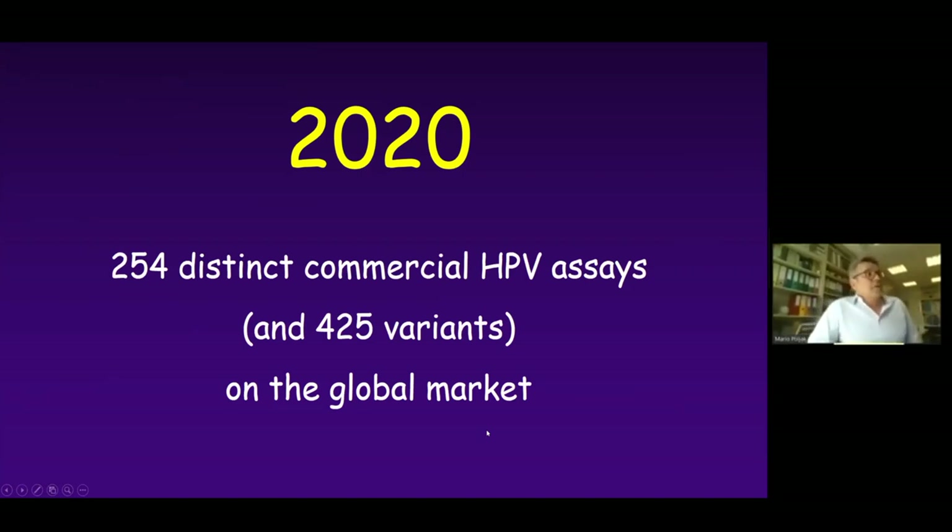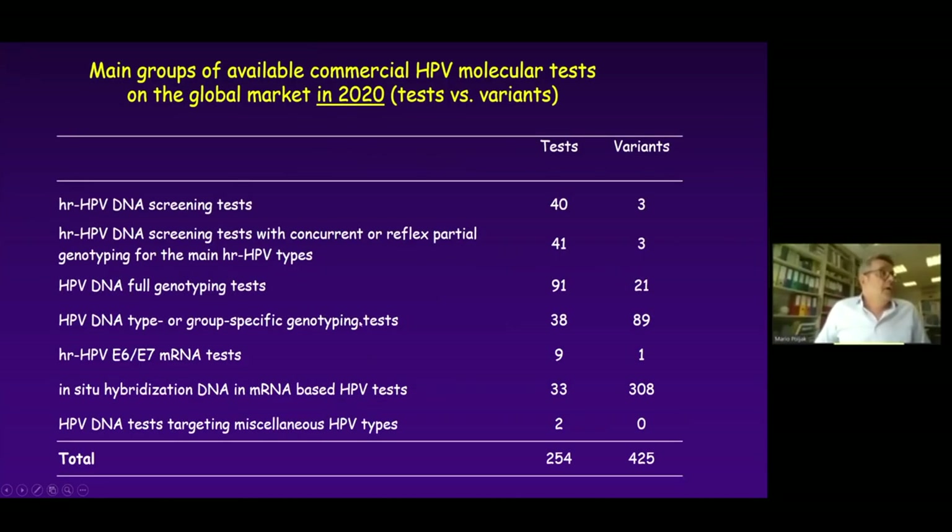The summary for 2020 is that on the global market we have at least 254 distinct unique commercial HPV assays and more than 425 variants. We divide all this testing into seven different groups, and for screening purposes there are almost 100 tests designed to be used for screening with different genotyping capabilities.